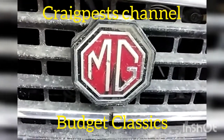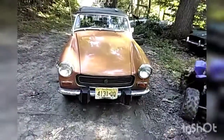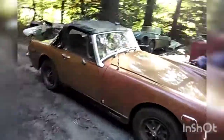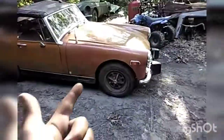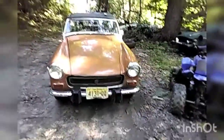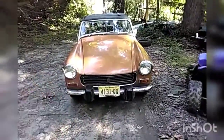Hello and welcome to whatever channel you're watching this on — it's going to be posted to a couple of them. This is my current MG. It's a 74 MG Midget, 1275cc. I think it's a Mark III, if I'm not mistaken — it's either a Mark III or a Mark IV. I don't really know much about the midgets, but I know they're interesting cars, and MGs are interesting cars in general.